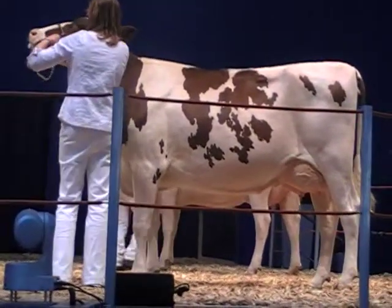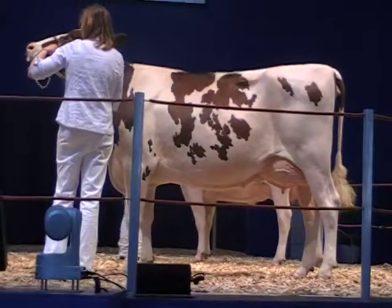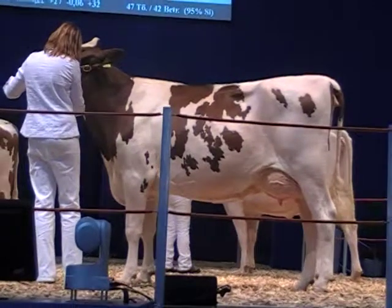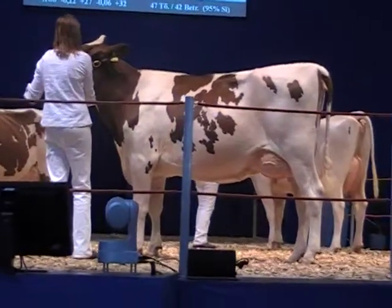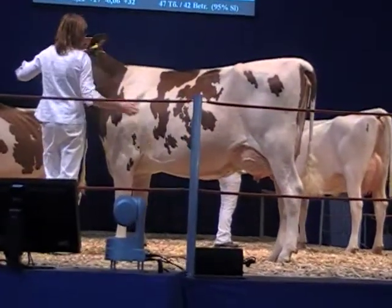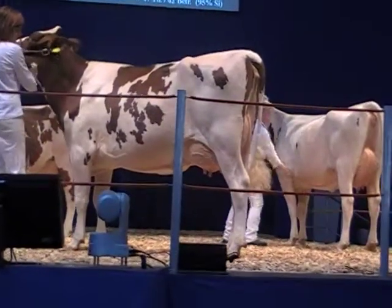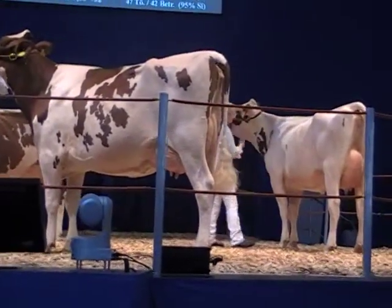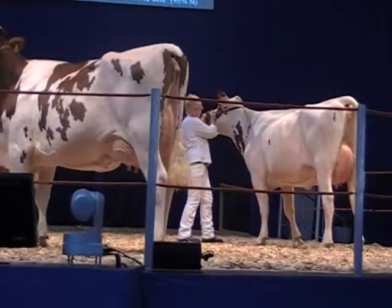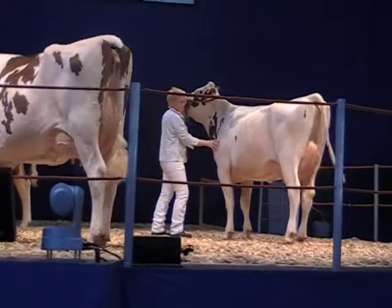Und jetzt schauen wir uns diese Damen hier auf der Bühne mal an. Wir können ganz gut sehen, dass Kehl mittelrahmige Kühe macht, aber dass sie ausreichend Tiefe und Stärke haben. Das zeichnet den Bullen aus. Wir denken, dass der Glanzpunkt der Vererbung aber die Fundamente sind. Sie können das jetzt hier sehr schön von hinten auch sehen – sie sind optimal gewinkelt, sehr gut in der Stellung und überzeugen durch klare Gelenke und durch hohe Klauen.